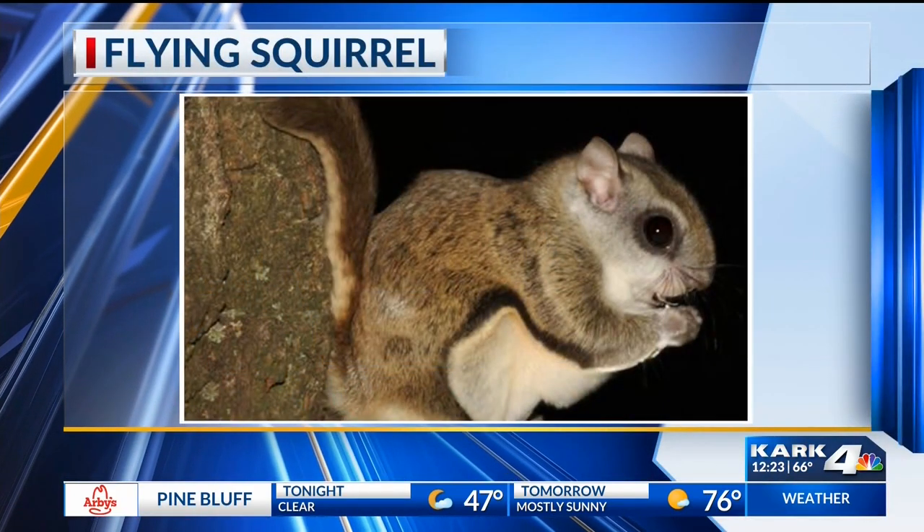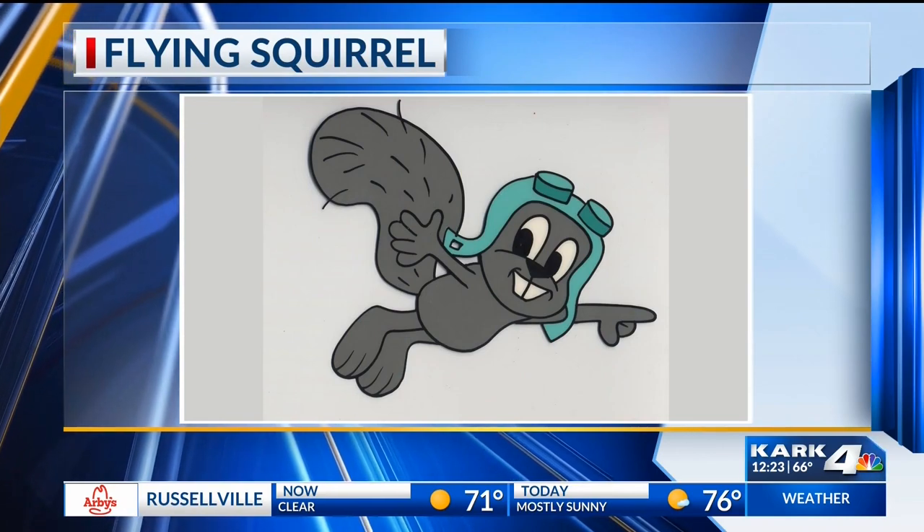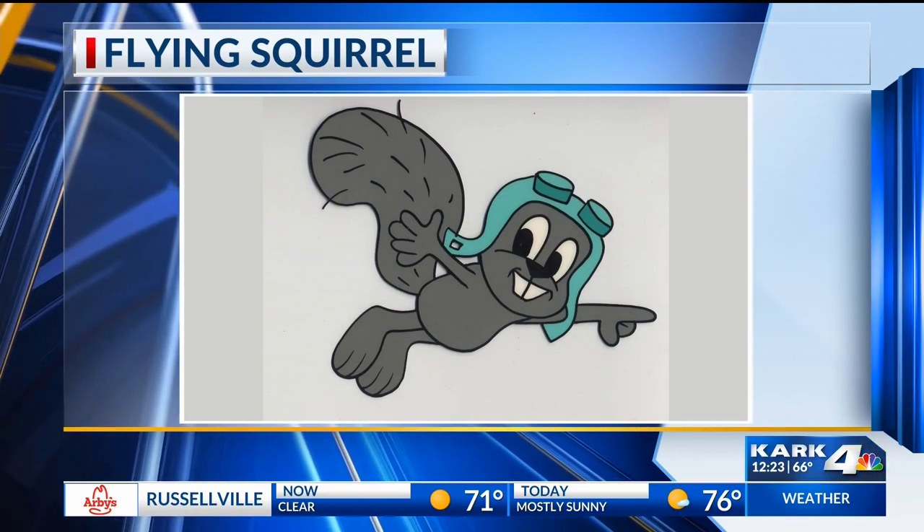You're going to have to go out at nighttime — but we've got more nighttime coming, so you're in luck. If you go out, look for them on a moonlit night gliding from tree to tree. If you take a flashlight and shine it at their eyes, they have this red glow. And the other fun thing is they make bird-like noises — twittering and chirping — so you can listen for them.